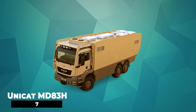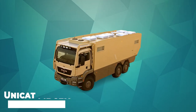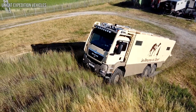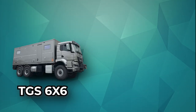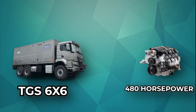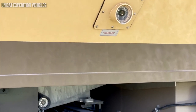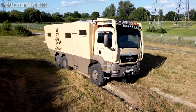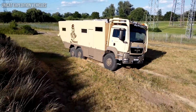Number 7: Unicad MD83H. This motorhome was built by Unicad and it can operate even in the most challenging situations. It is built on a manned TGS 6x6 truck with an engine that produces 480 horsepower. The fuel capacity is 211 gallons. It is equipped with a 12-speed gearbox, powerful xenon headlights, and satellite navigation.